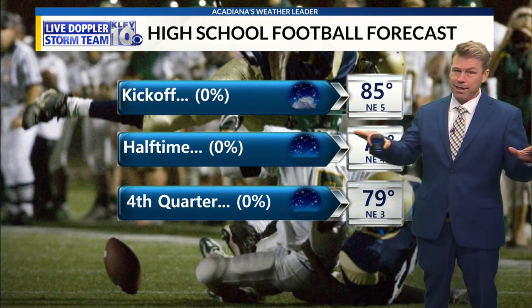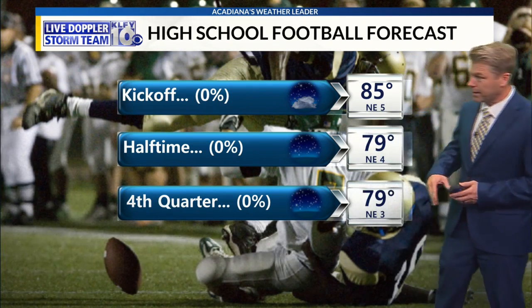Does it mean we're out of the woods yet? Not quite yet — still a long time to watch this, but it does look a little better.